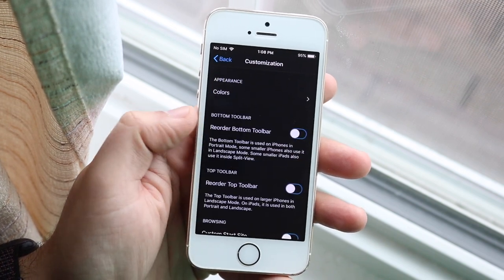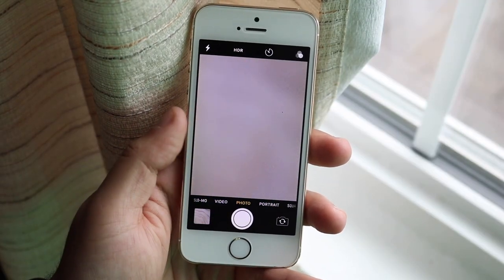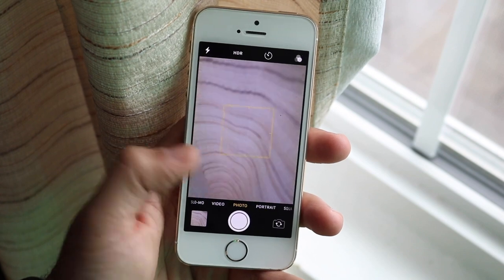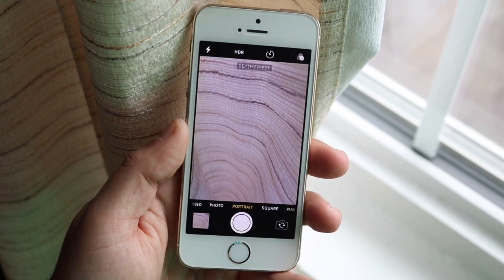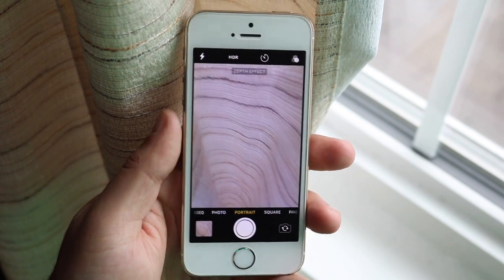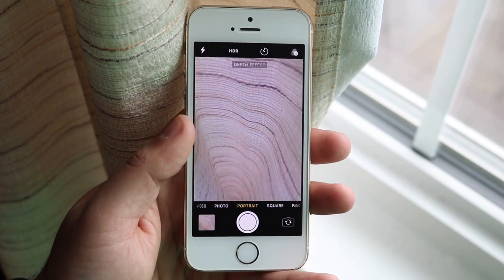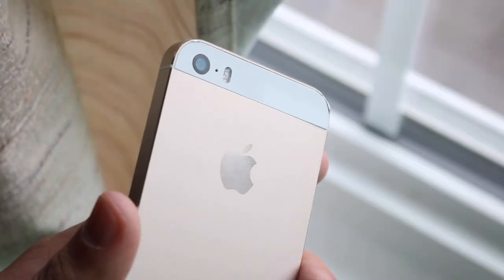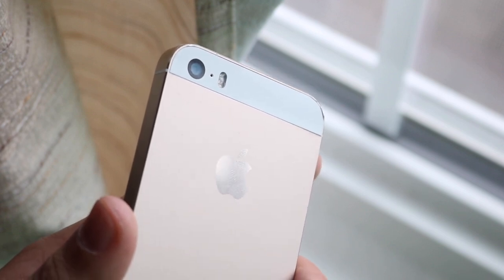The next tweak is Camera Mode 10, which enables portrait mode on older iPhones. I was skeptical at first but did a video about it a couple months ago - it actually works and it's surprisingly good. It's essentially the same portrait mode with depth effect that you'd find on an iPhone 8. It's not going to be 100% perfect, but it gets the job done in a pinch. If you want portrait mode on any older iPhone, Camera Mode 10 is probably the best way to go.